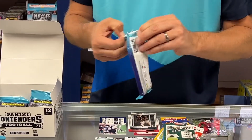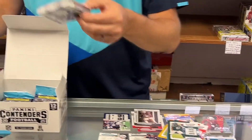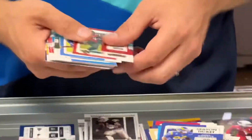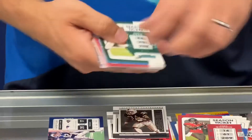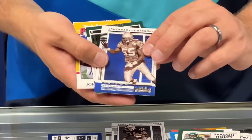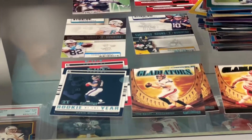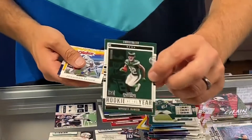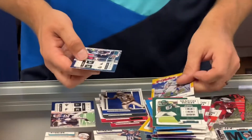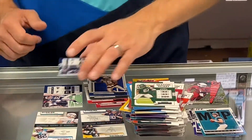And that Emerald is exclusive to this cello box. I haven't seen a base in Emerald yet. Legendary Contender, Willie McGinnis. Rookie Year, Michael Carter. Jonathan Taylor Power. And another Tom Brady Playoff Ticket — different year.